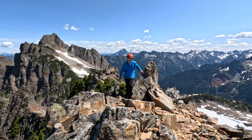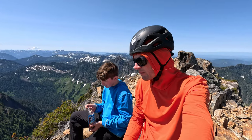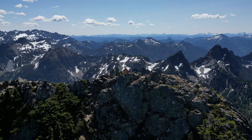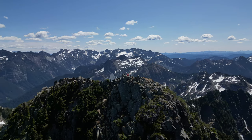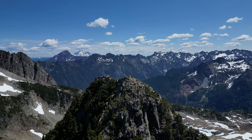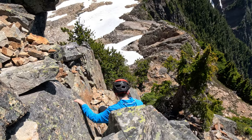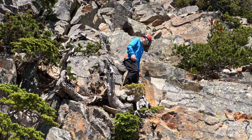Welcome to the summit of Gothic Peak! The climb down is pretty obvious, but it definitely requires the use of hands, so it still stays class three for a while.